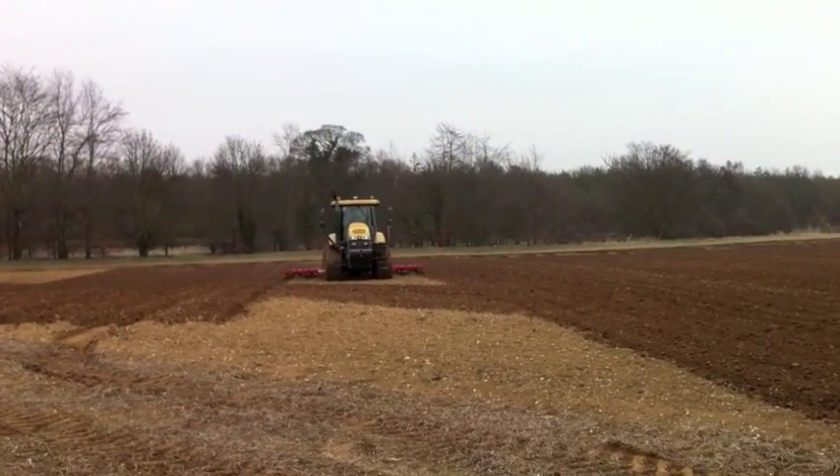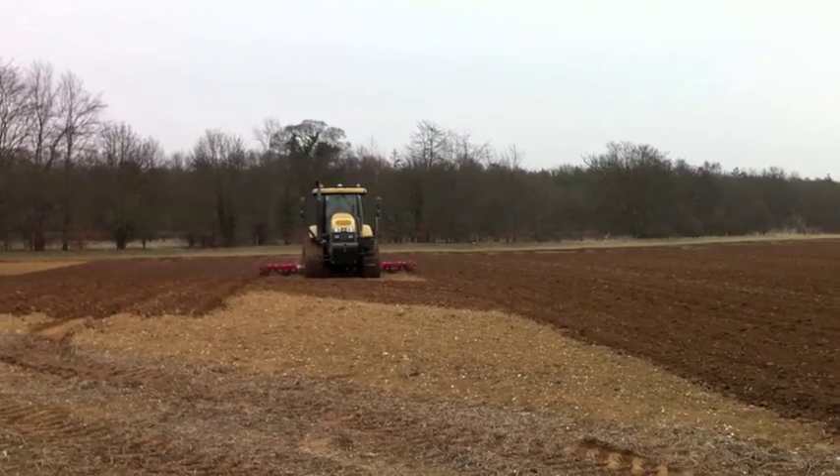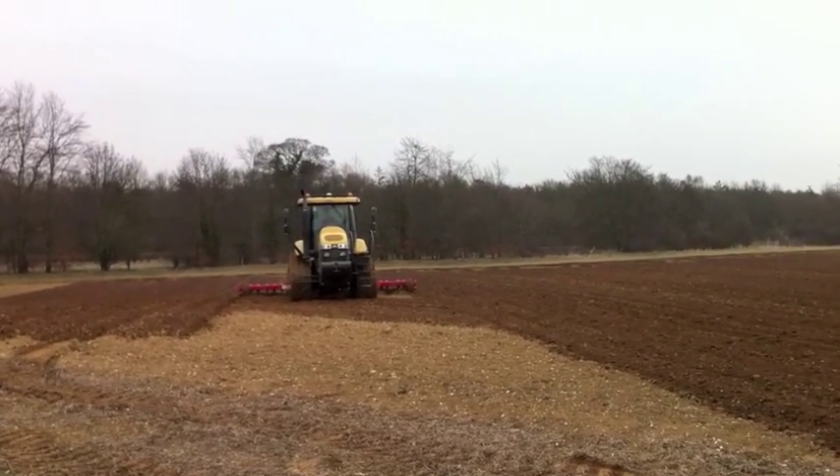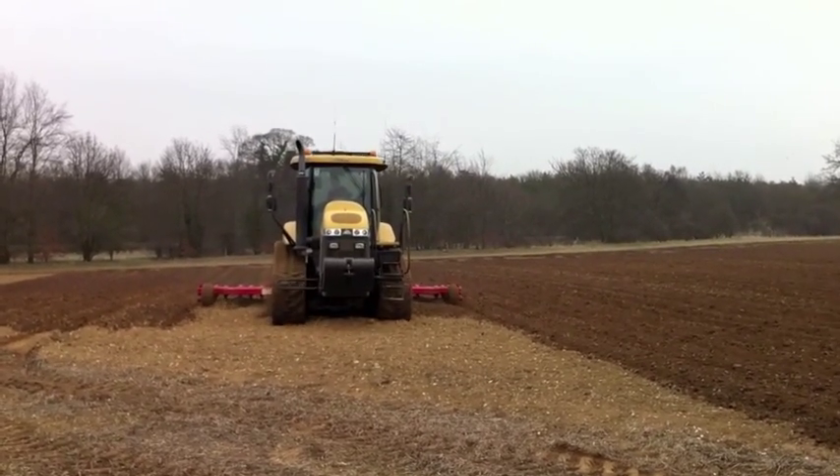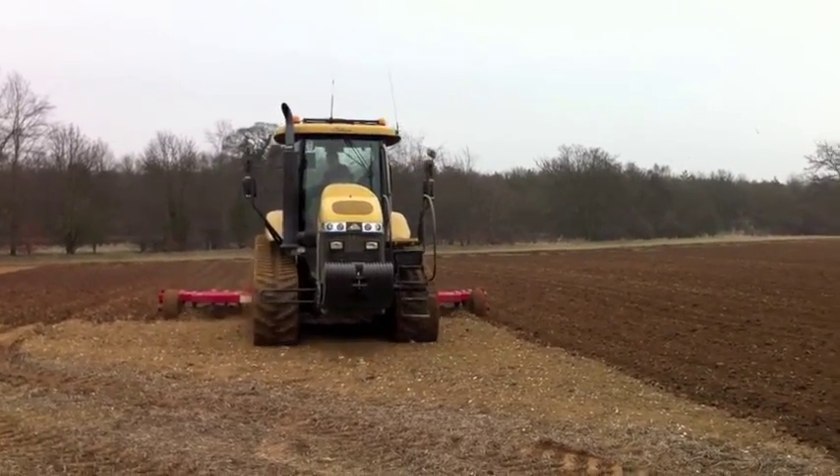We're now in the springtime and a Challenger is being used to fluff up land ahead of potato planting. This one has got the Topcon steering, which allows it to create a very straight line on alternate bouts.